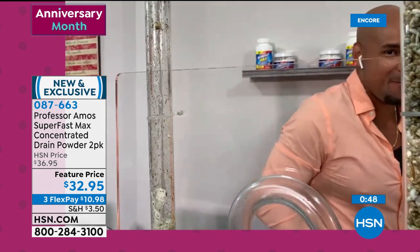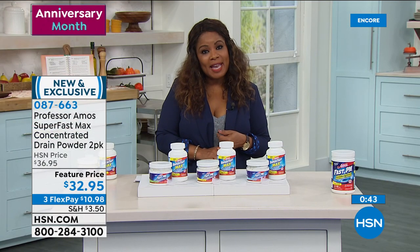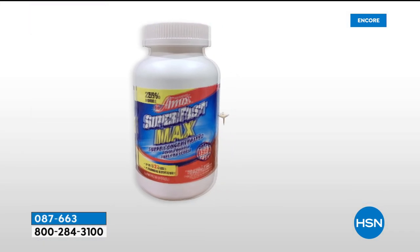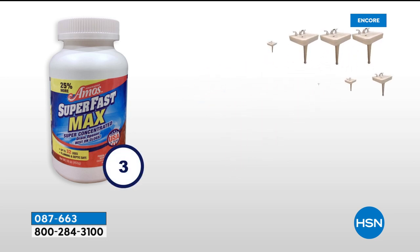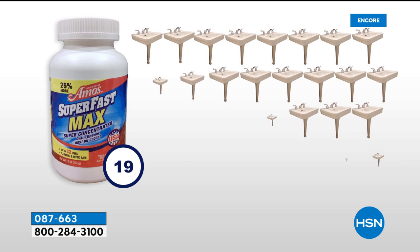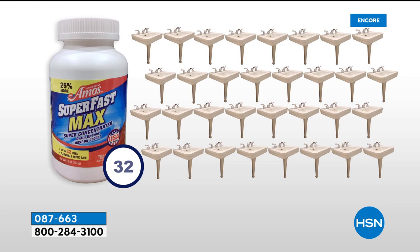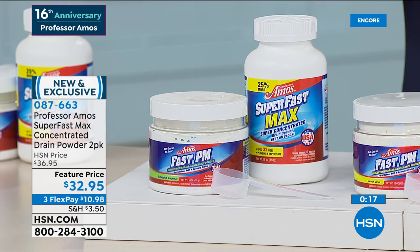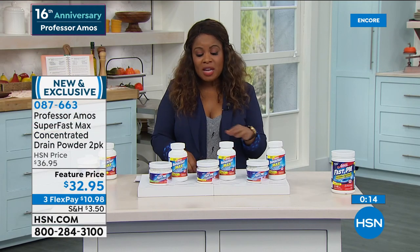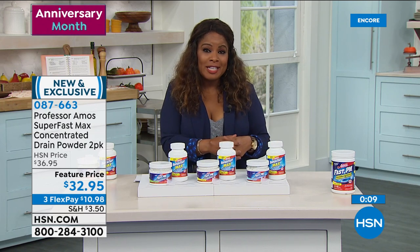There are three scent choices: Fresh Ocean, Lemon Lime, and Eucalyptus Grapefruit. Here's what you're going to get: the preventative maintenance powder, and most importantly, the powder form of the Superfast Max drain cleaner concentrate. That's going to unclog 16 sinks, bathtubs, or whatever you have in your home. That's quite the value at $10.98. Always a customer pick, always very popular — this is a new offer put together for their 16th anniversary.